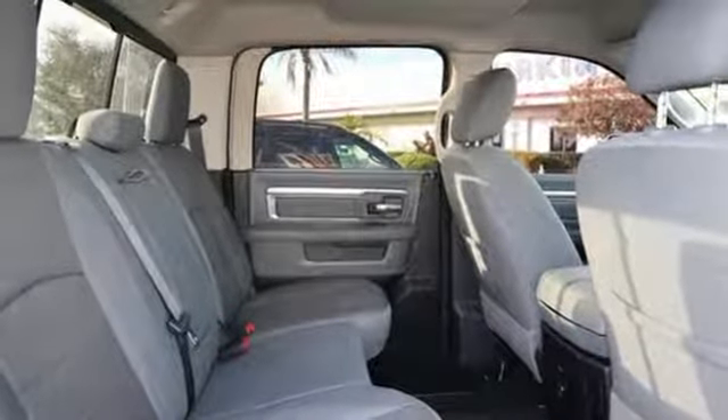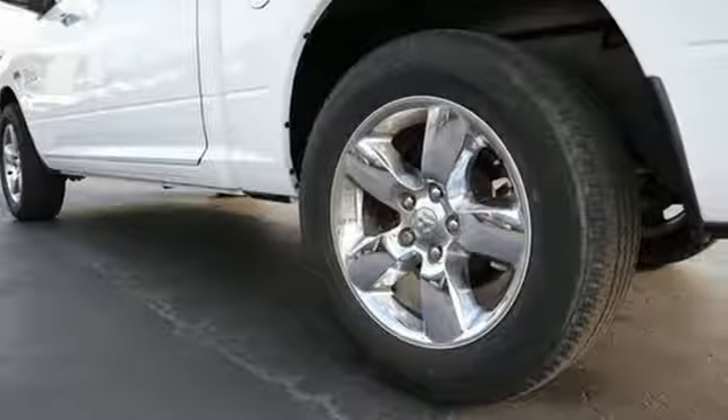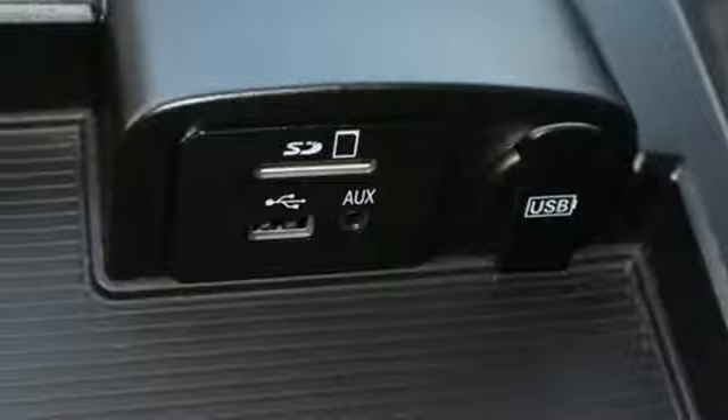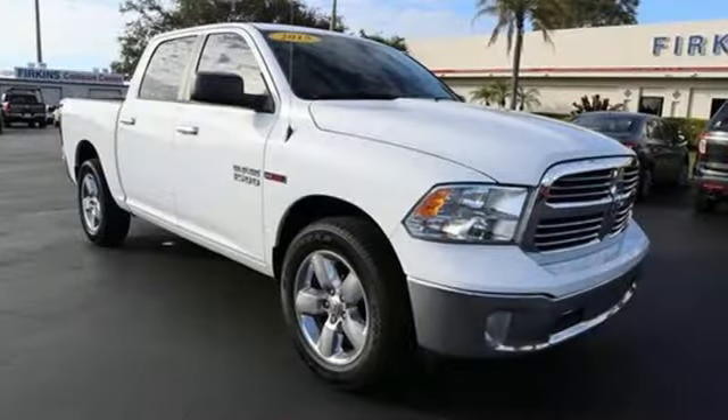V6 engine, heavy duty shocks, driver selectable mode, active grille shutters, Bluetooth wireless audio streaming, power heated mirrors, leather steering wheel, aluminum wheels, rear wheel drive and automatic transmission.